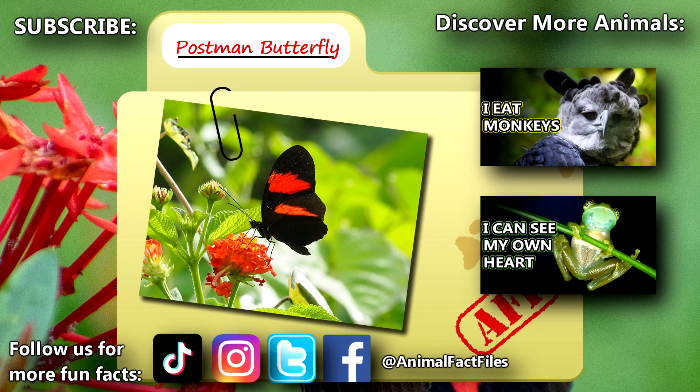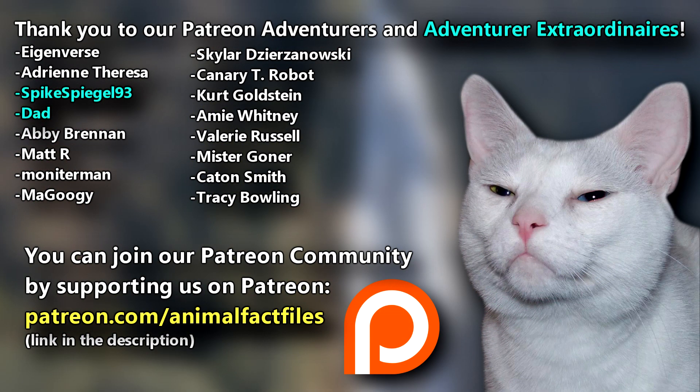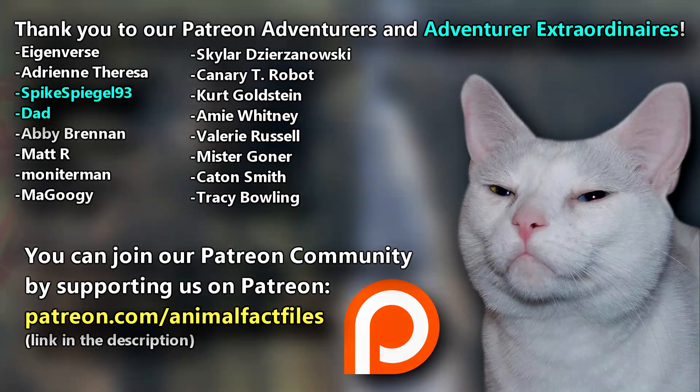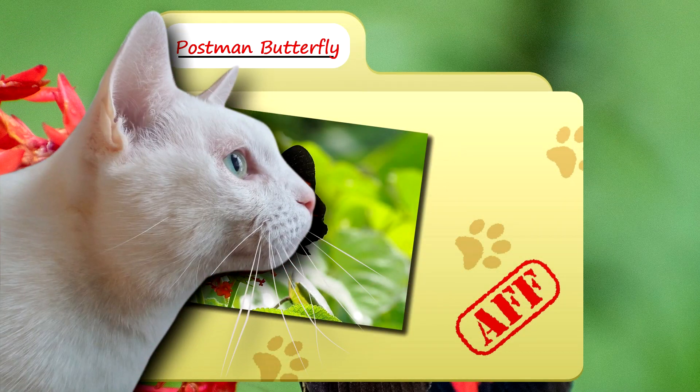For more facts on postman butterflies, check out the links below. Give a thumbs up if you learned something new today. Thank you to our patrons and everyone else for their support of this channel, and thank you for watching Animal Fact Files.